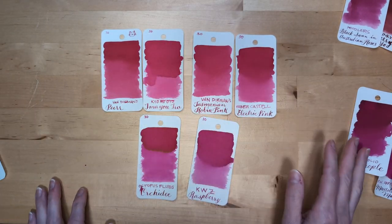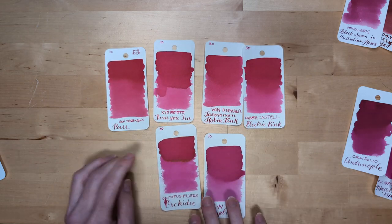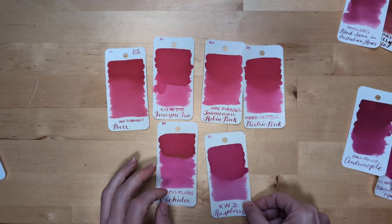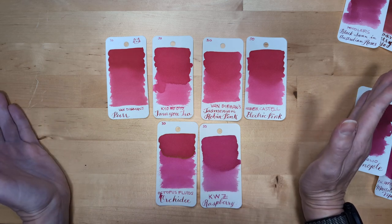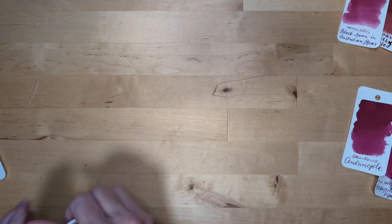I loved this bunch — they're so bright and cheerful. I did think for a minute about buying a bottle of this because it smells like vanilla and I like the color. But I don't know that I need any of these. I mean, I don't need any of these, but you know.